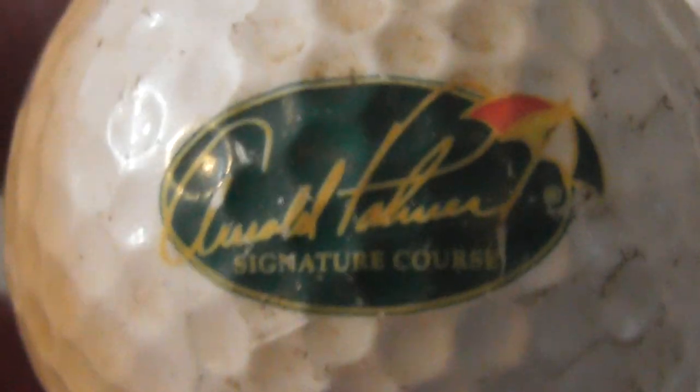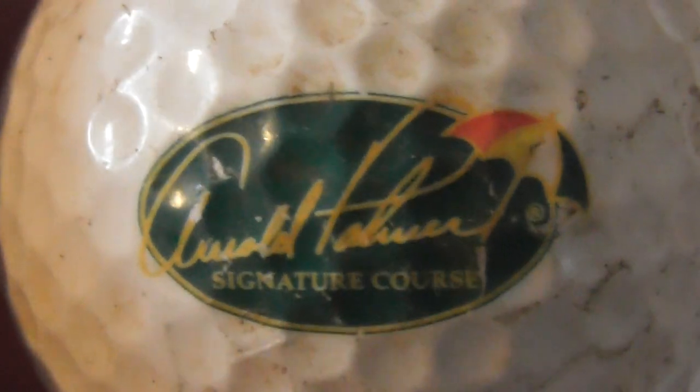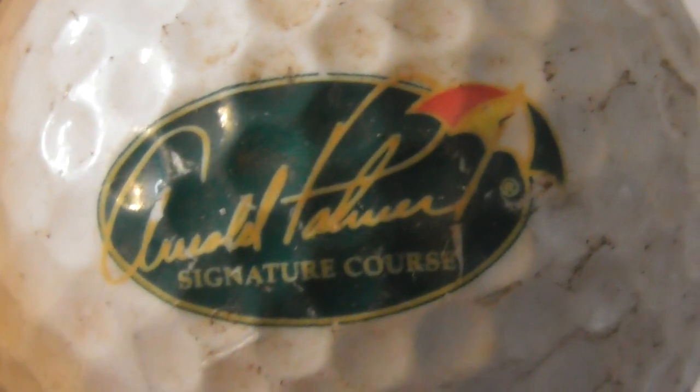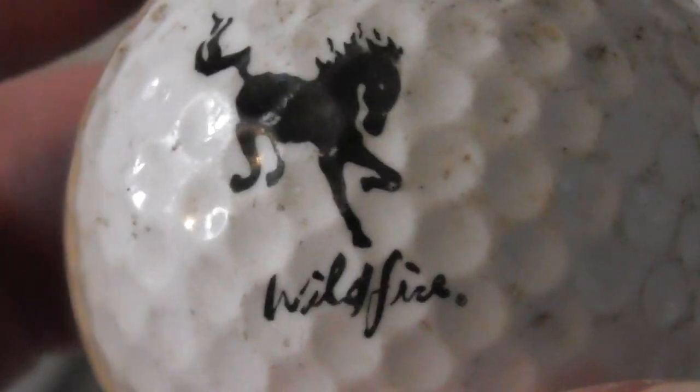I have no idea what that logo is. If you know, please tell me and say the time in the video you're talking about — something like 'around the two minute mark, the black squiggly thing is...' Next: Arnold Palmer Signature Course, I think that's what it says. Interesting — where is his signature course? All in serious need of a clean, and there's something on the bottom of it too.